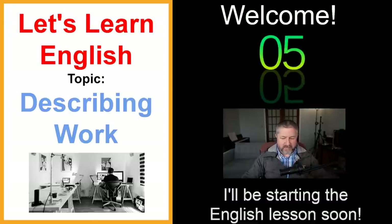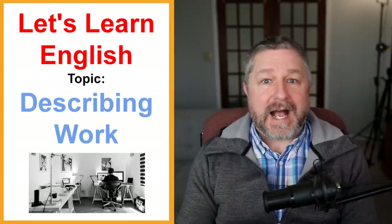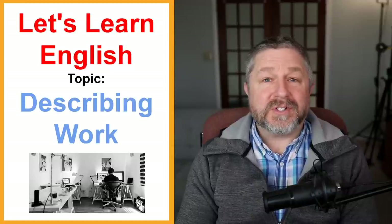Sounds like the audio is working well. Hello and welcome to this English lesson on how to describe work. Many of us have jobs, and when you go to work there are different kinds of work you do and different ways to describe work in English. This lesson will be about how to describe the work you do — whether you're a teacher, a construction worker, or a pilot. I'm not going to talk about the actual jobs but about how to describe them.